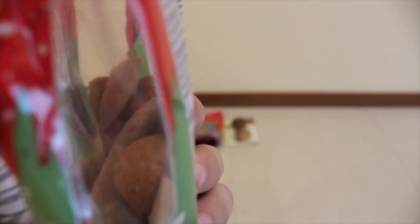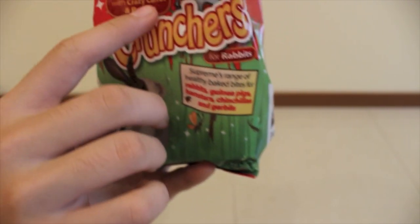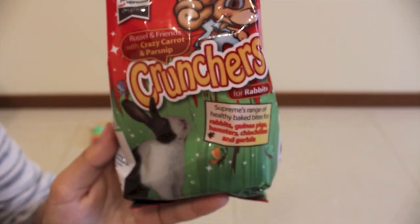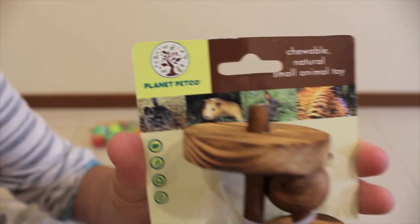This is how they look. I got the oatmeal one before and this one is Crazy Carrot and Parsnip, and this cost $3.99. Then I got another chewable natural small animal toy.